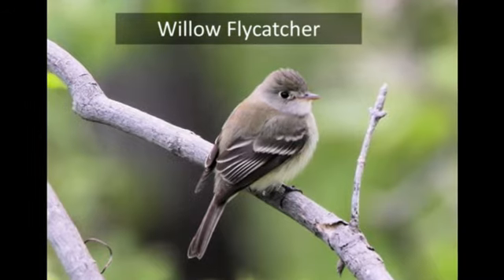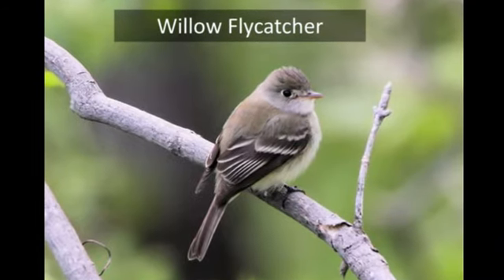There's a Willow Flycatcher in the eucalyptus tree up there. They don't really breed here — this one would be a migrant. They've been pretty much extirpated from the county as a breeder.